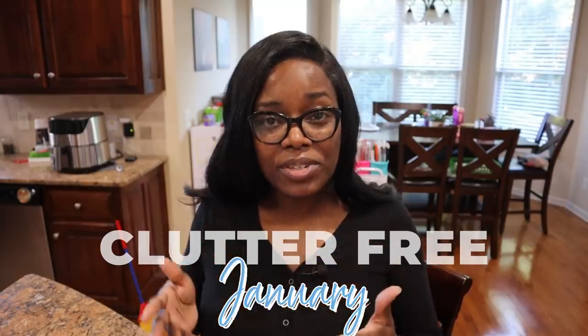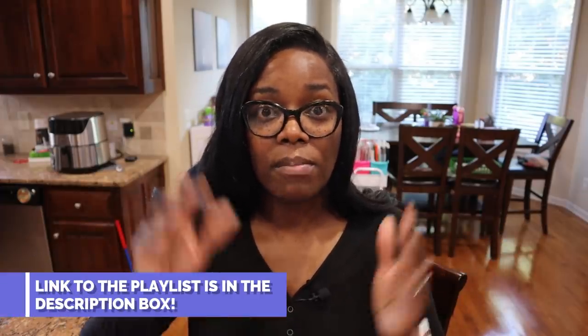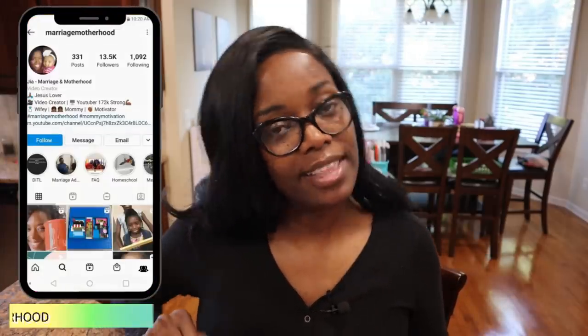Hi friends, welcome to another episode of our Clutter-Free January series. This week we are tackling paper. This video is in collaboration with Dawn from The Minimal Mom and many other YouTubers who are tackling and giving tips about organizing paper and paper clutter and just a system that works. Paper declutter is something that I've actually gotten a hold of this last year and a half.